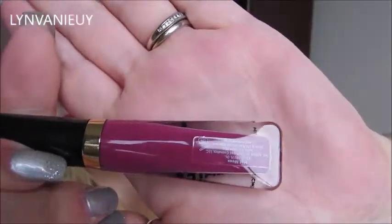Next up is the Too Faced Melted Latex Liquified High Shine Lipstick in the color Hot Mess. I was super excited when I saw this was coming in my Ipsy because I've always wanted to try the Too Faced liquid lipsticks. I love the color; however, it is so thick on my lips — I literally feel like I have a hot mess on my lips. It's just so thick and creamy. Don't get me wrong — it's a beautiful color and very comfortable in that it's not drying or bothersome to talk with. But it just feels so thick on my lips.